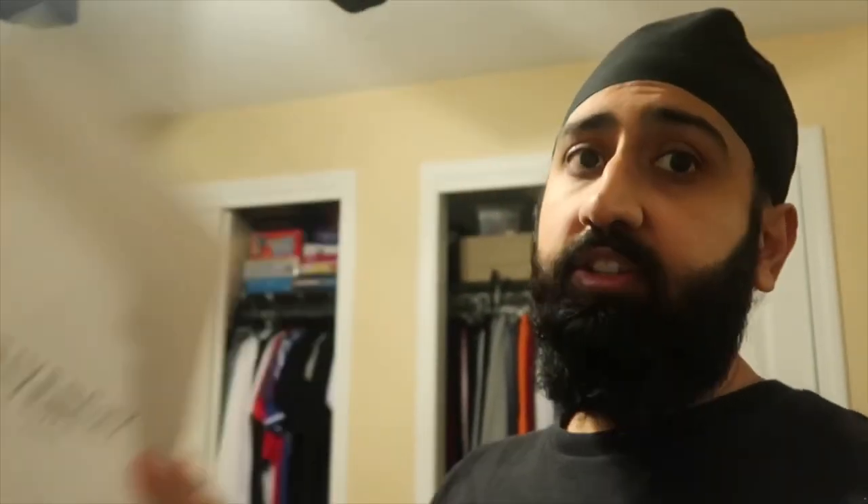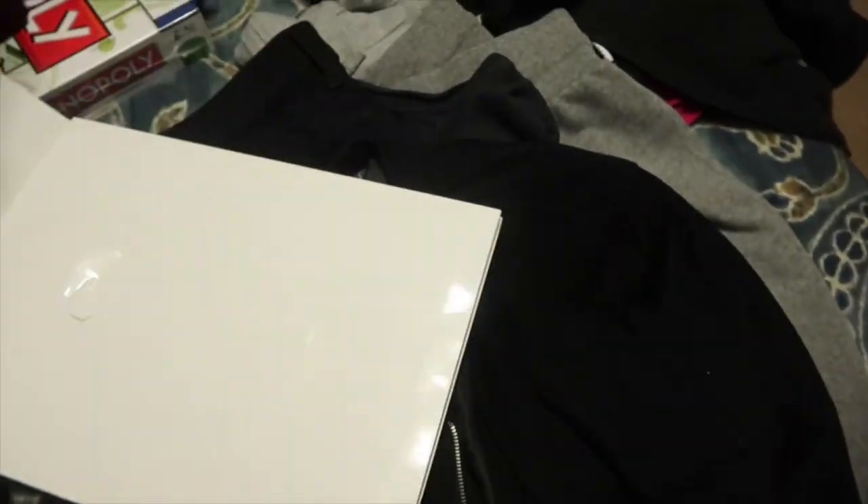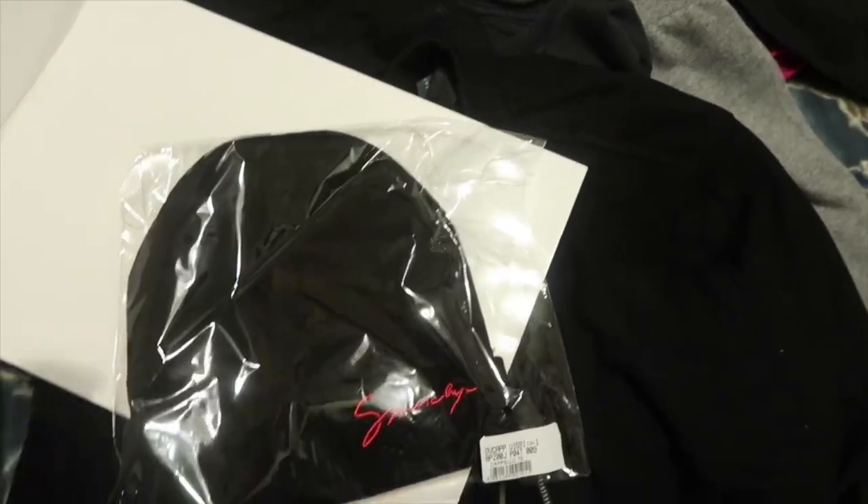That's all I really got for clothing, and then we have one more item. I actually haven't opened it yet — and it's a beanie. Like I said, the theme of this pickup is definitely black, and it's just got Givenchy and red on the side.